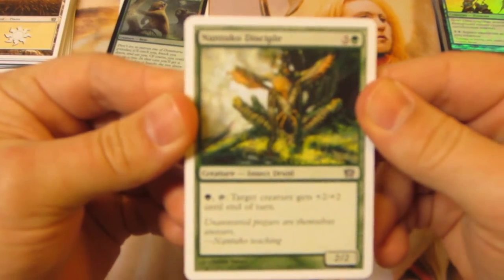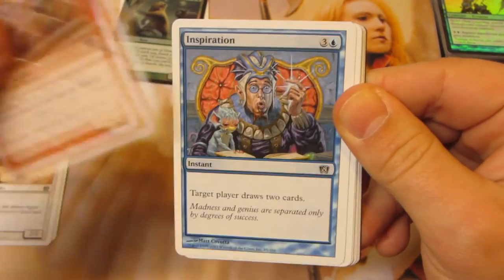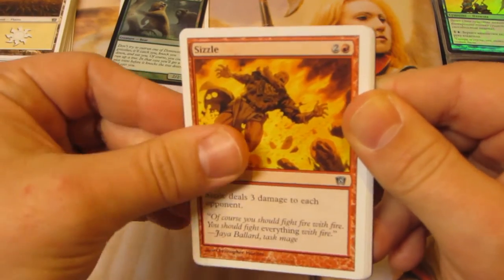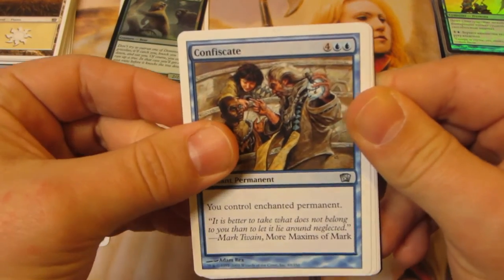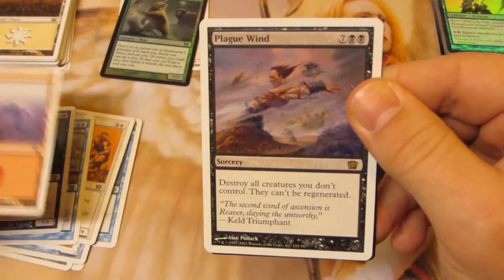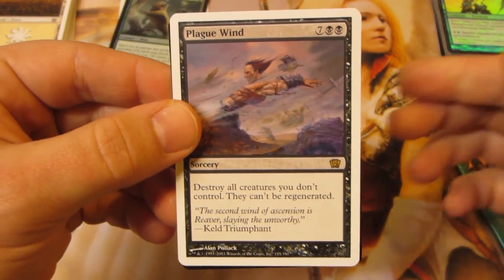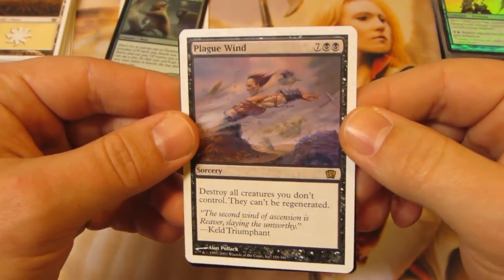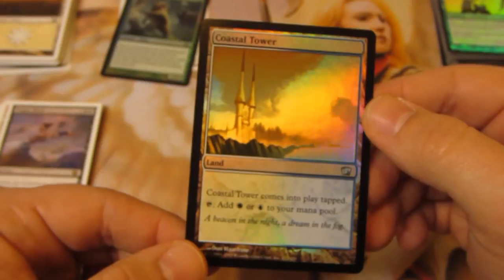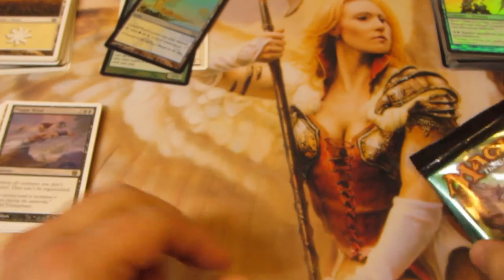Into pack three: Nantuko Disciple, Ravenous Rats, Glory Seeker, Shock Troops, Inspiration, Giant Growth, Monstrous Growth, Horn of Plenty, Sizzle, Standing Troops, Confiscate, Swarm of Rats. Our rare is Plague Wind, and we've got a foil uncommon — Coastal Tower. It's basically just a Guildgate, but getting two foils out of these packs is kind of cool.